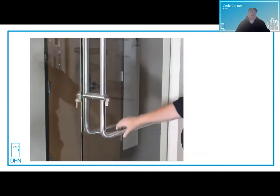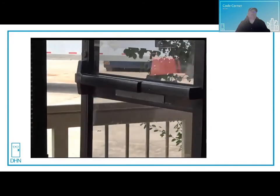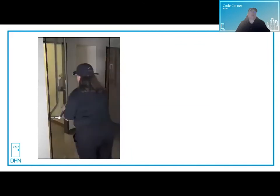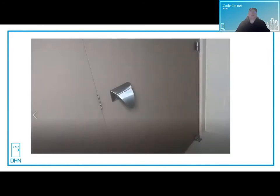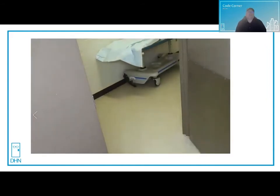Another example is turning a thumb piece on a deadbolt. Pushing on the pad or bar of an exit device is one operation, and exit devices come in different shapes and sizes. Or pushing or pulling on a hospital latch. The motion of pushing or pulling the door open does not count as part of the unlatching operation, and it wasn't meant to be.